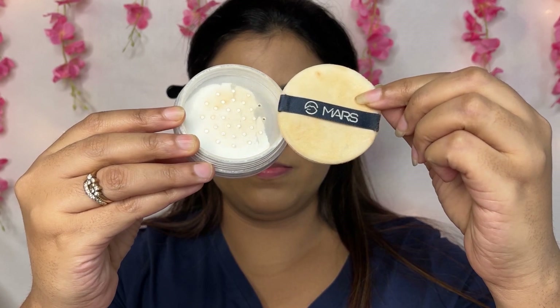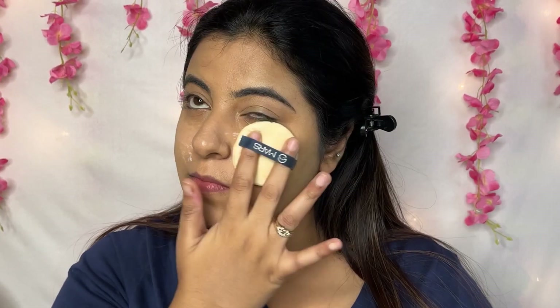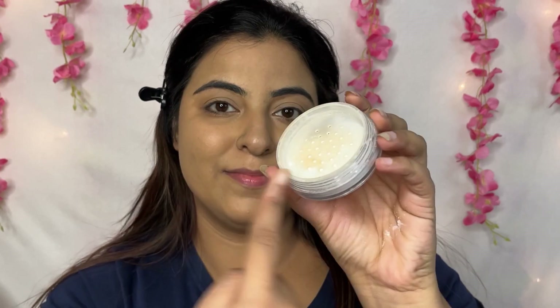Next up, I am using the Translucent Powder. To be honest, this was my first Mars product, which made me completely fall in love with Mars Cosmetics. This makes your makeup last a lot longer — it sets your makeup properly. If you have oily skin or sweat a lot, you can definitely try it.